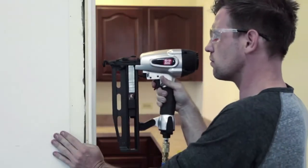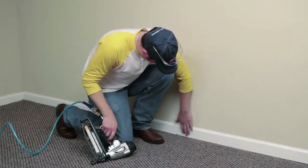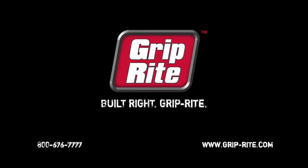So, build your projects right and choose GripRight for the most reliable performance no matter the size of the job. It's about the right tools for the right job at the right price. GripRight. BuiltRight.